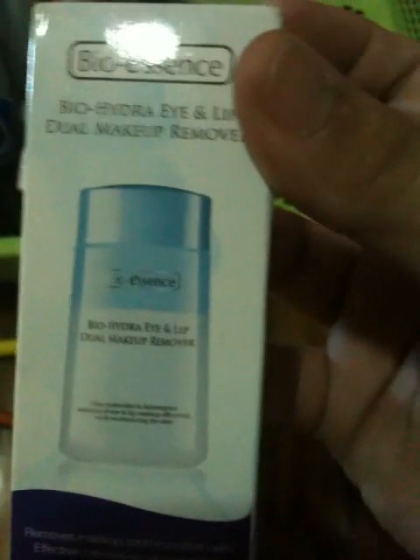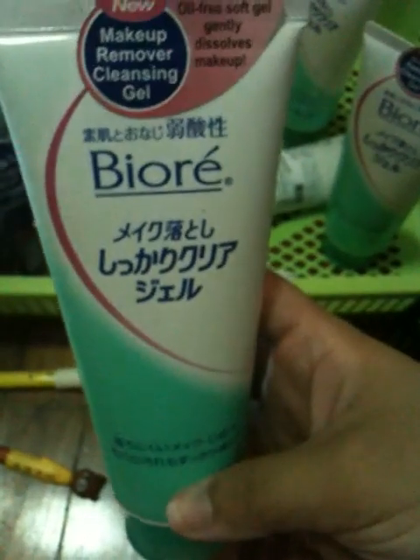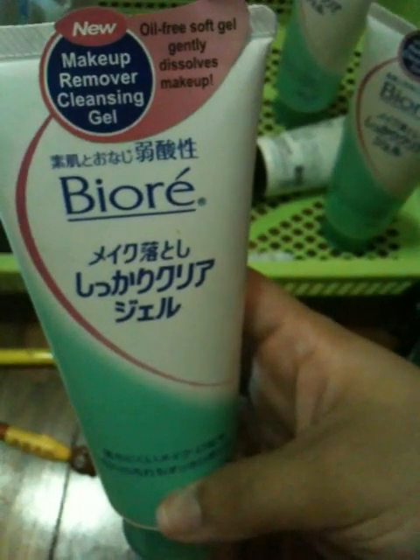I've got this Travel Pack of Bio Essence Hydra Eye and Laid Dual Makeup Remover. I used up one already but this is actually the travel size one - I'll just keep it just in case I need to travel and can't bring my huge makeup remover with me. I've got two of this Biore Cleansing Oil - it dissolves stubborn makeup, even waterproof mascara. I always make sure I use another cleansing wipe to wipe off the excess oil because my skin is sensitive. I've got three of this Biore Makeup Removal Cleansing Gel, Oil Free - I got three because I'm scared it might get discontinued.